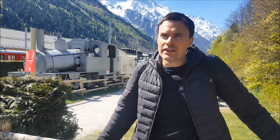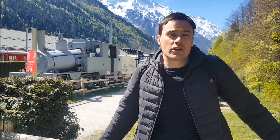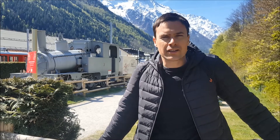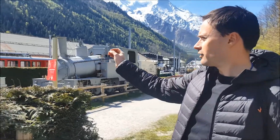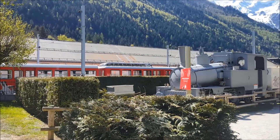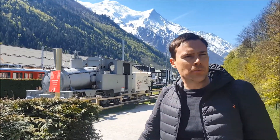Hey there. Today's adventure is a journey to a giant glacier, and to get there we're going to be traveling on this elegant looking tram all the way through the Alpine mountains.